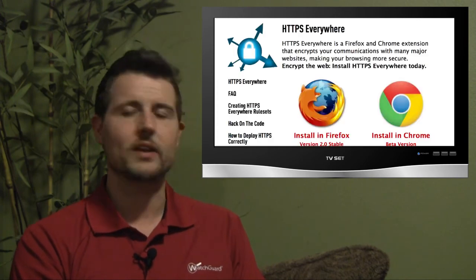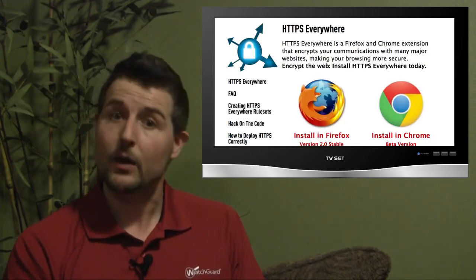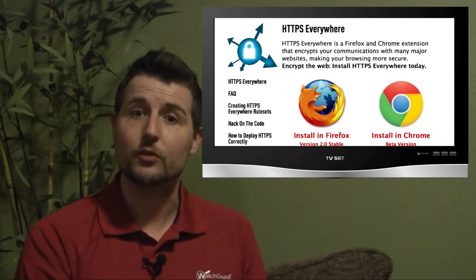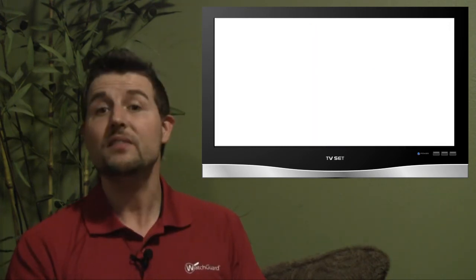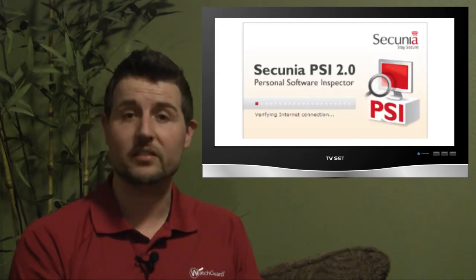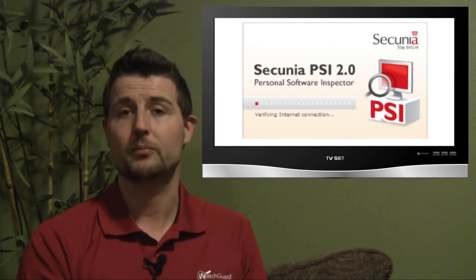I'd like to finish off the week by mentioning a free security tool I'd recommend you check out. A few weeks ago I mentioned a tool called HTTPS Everywhere, and a viewer mentioned they really appreciate seeing information about these sorts of security tools. I love that suggestion, so from time to time I might recommend good free security tools that I use. This week, I'd like to mention a free tool from Secunia called PSI, or Personal Software Inspector.